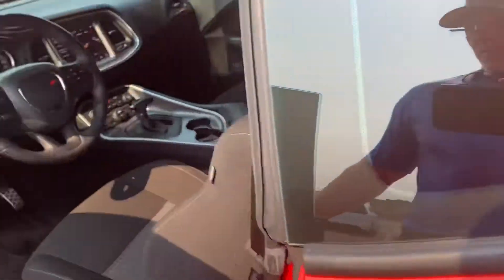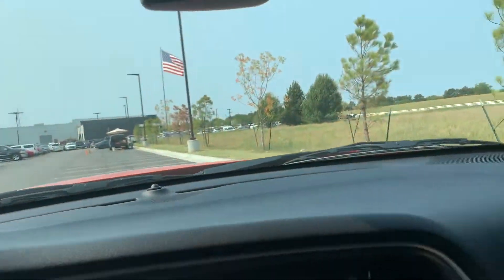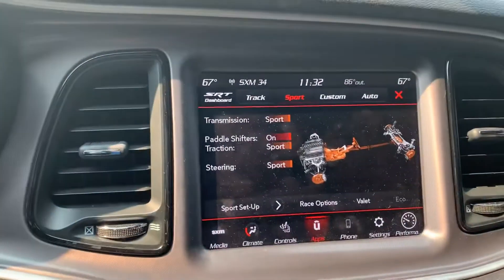Got the keyless handles, remote start. It's got the Line-X liners and the Husky liners down low, so it's really clean. It smells good in here.